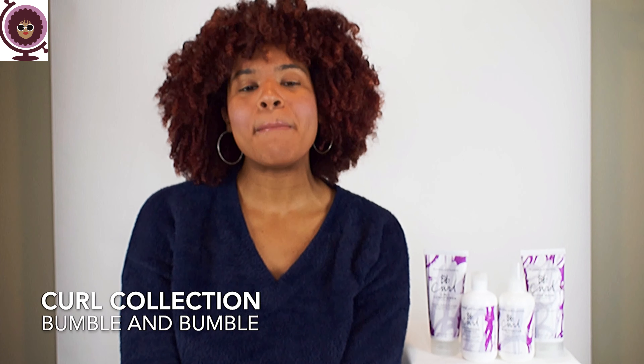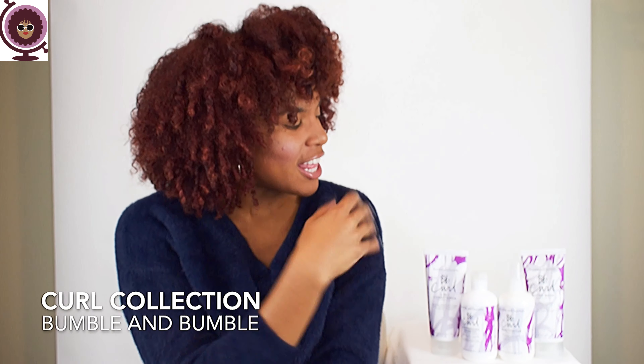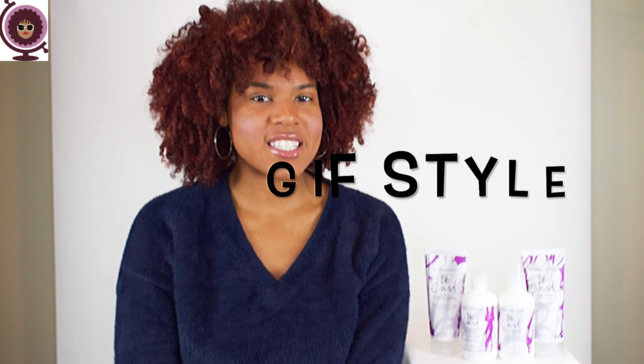Hey GCFs! It's your girl Global Curls here with another hair review video. I am here to review the new and enhanced Bumble and Bumble Curl Collection that you see right here to my left. And I am super excited because this video is going to be GIF style.